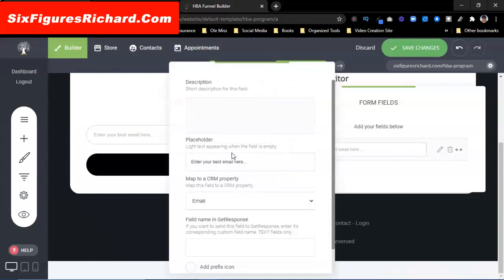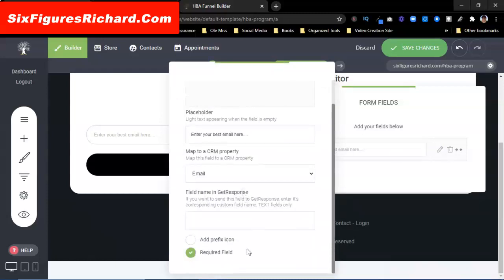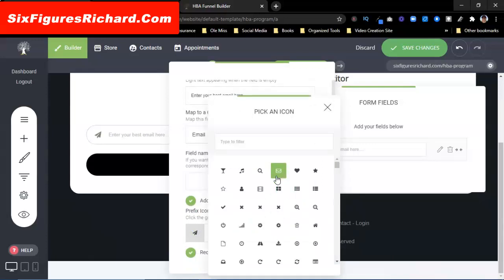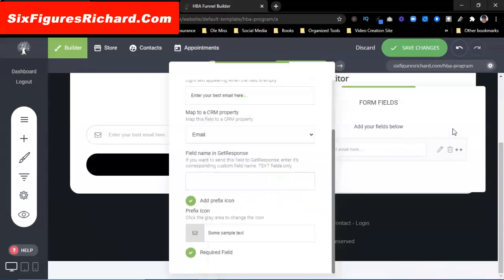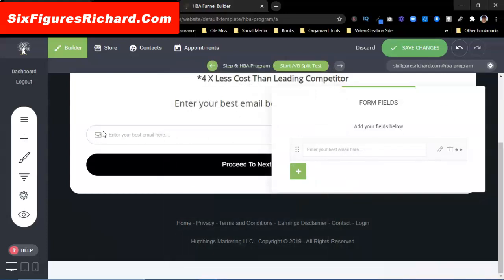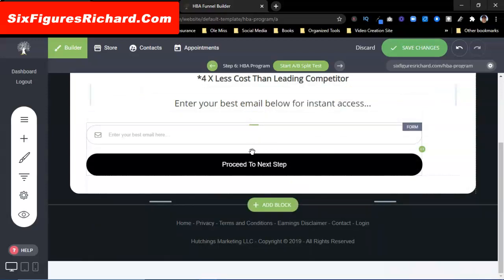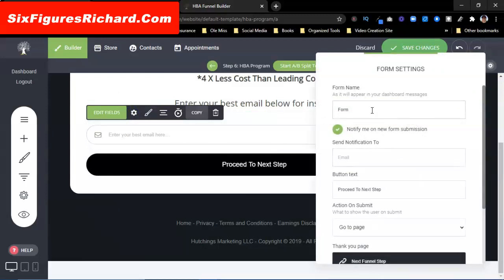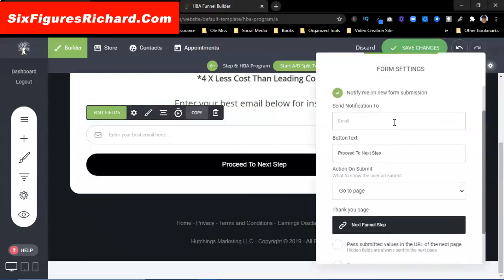If I come down here and find a little mail icon — see how it popped over there in that little area? I'm going to close that out and click on it again to edit settings. This is just a form — you can have it notify you when somebody opts in if you want.